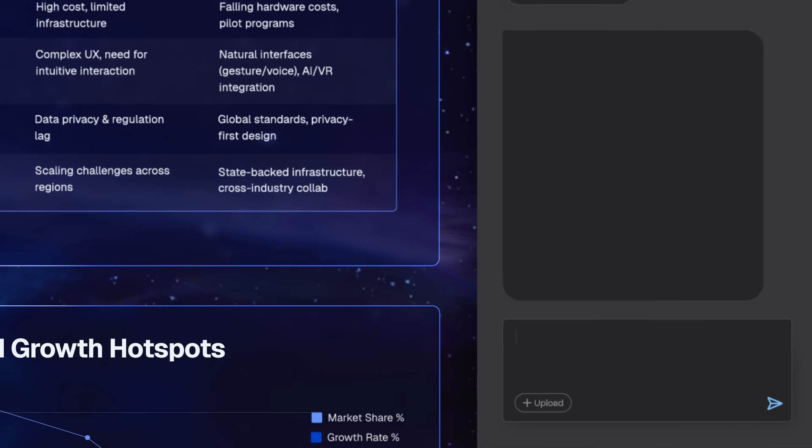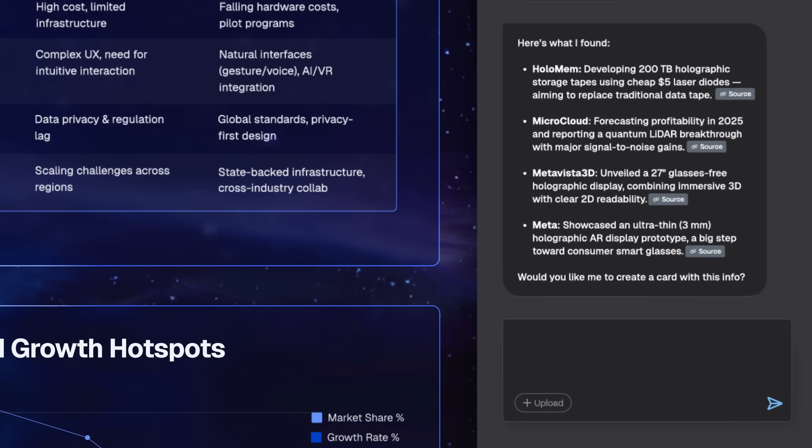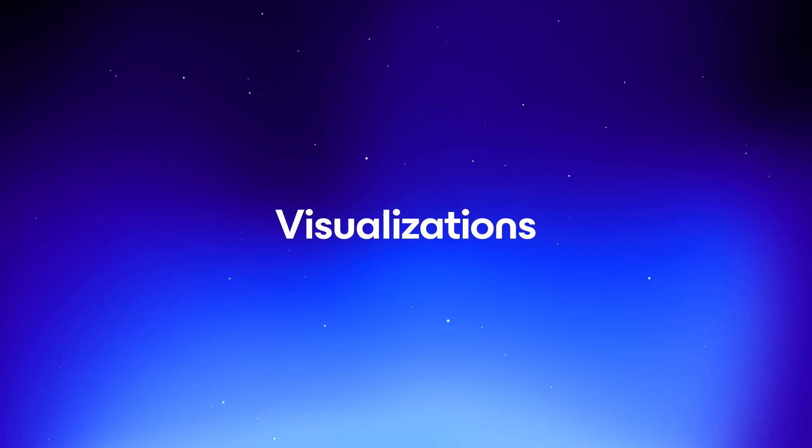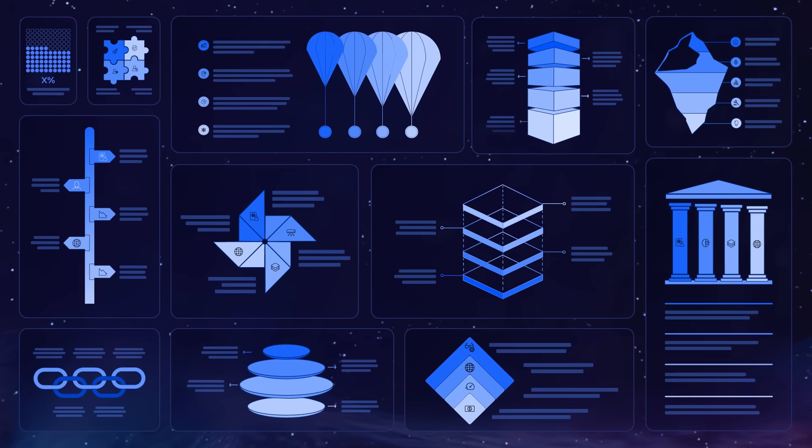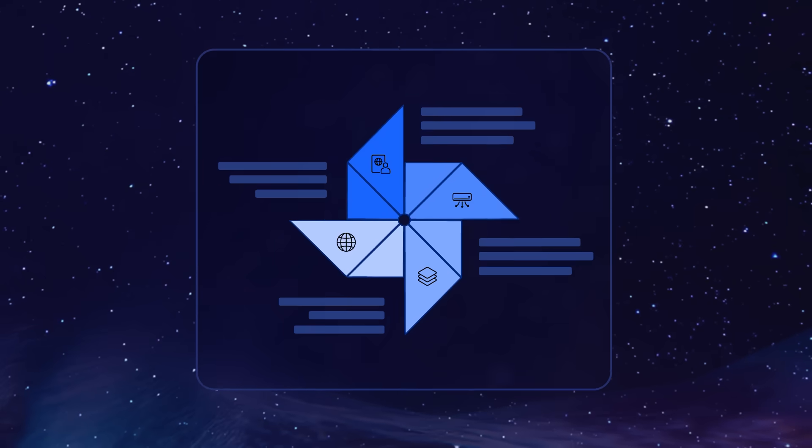so it can search the internet for any information you want cited in your Gammas. Agent can also use the full visual range of Gamma. We've added an explosion of ways to visualize your big ideas, and we're constantly adding more.